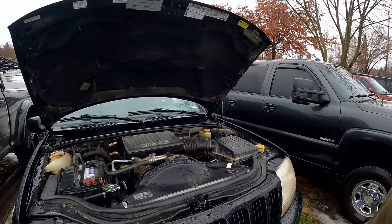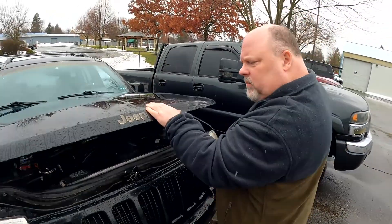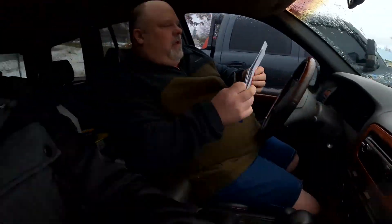We've got to get in and start this baby up! The shocks work too — that thing flew right open. Jasper Limited nationwide warranty and available premium service plan. You know it's better when it says premium. Okay, here we go. Do you hear how much faster that turned over? Before it was like...